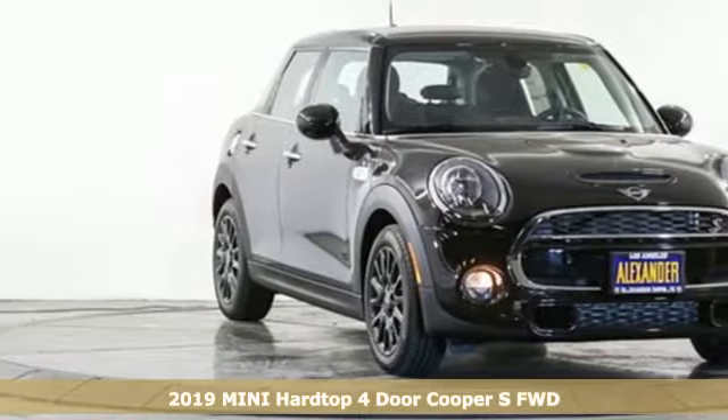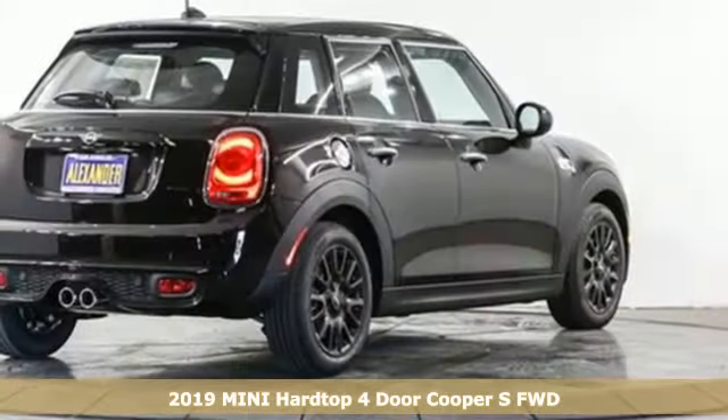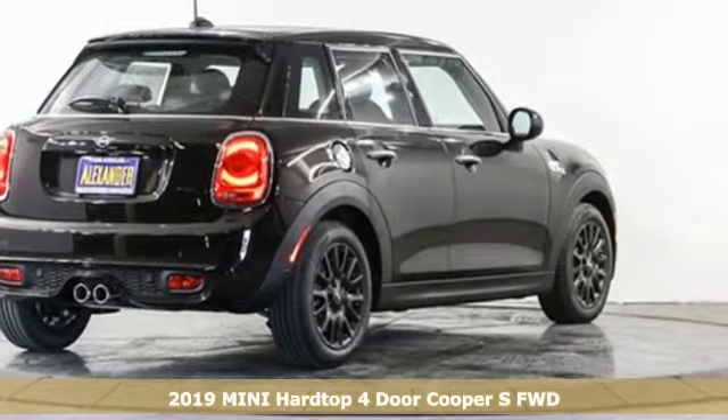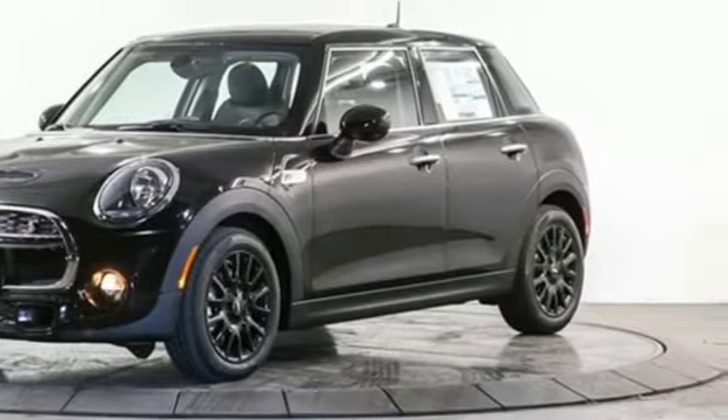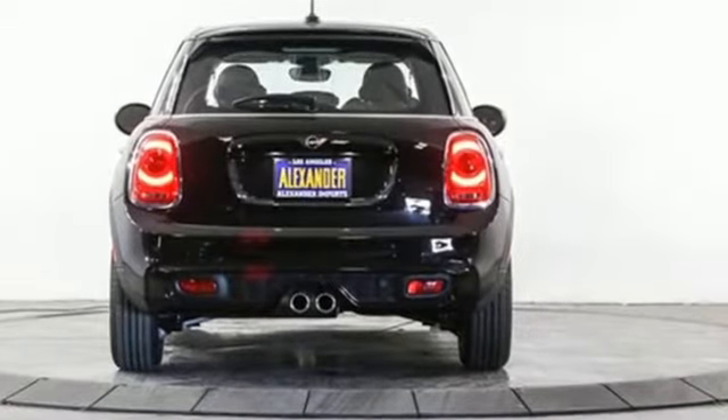It's a new 2019 Mini Hardtop 4-Door. Don't confuse premium with pretentious. The high-end parts and performance treat you well, and the world-famous handling keeps you grounded. Plus, there's room to bring four friends along for the ride.